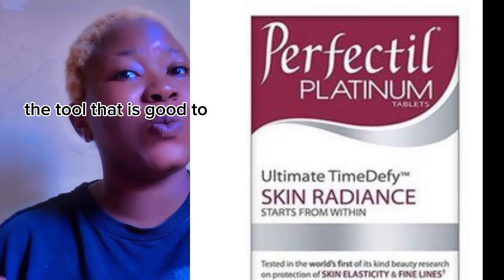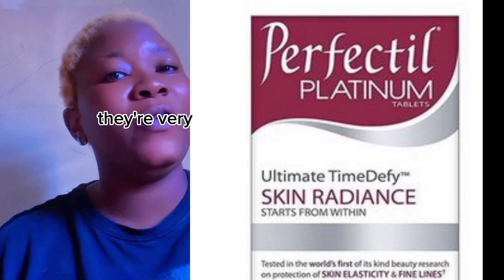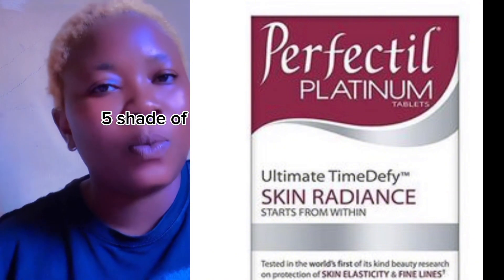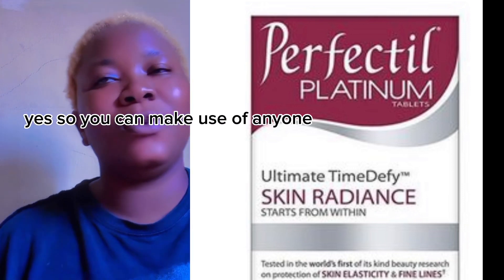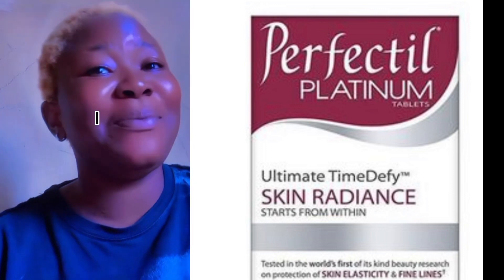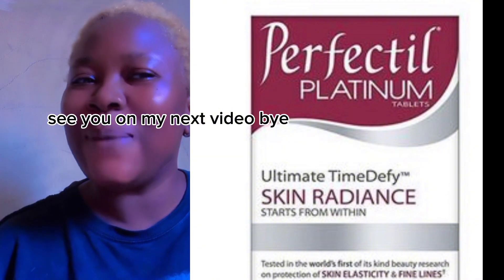Just remember, the ones that are going to whiten your skin are only Satin and Sparkle — they're very very good at whitening the skin and can give you like five shades upward if you use them with a very nice body lotion. You can make use of any one of these and you'll be glowing. These are the best in the market. Thank you for watching, see you on my next video, bye!